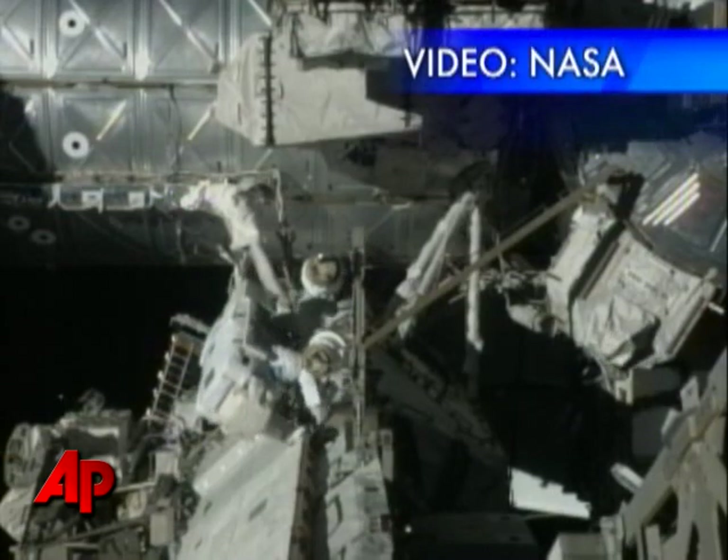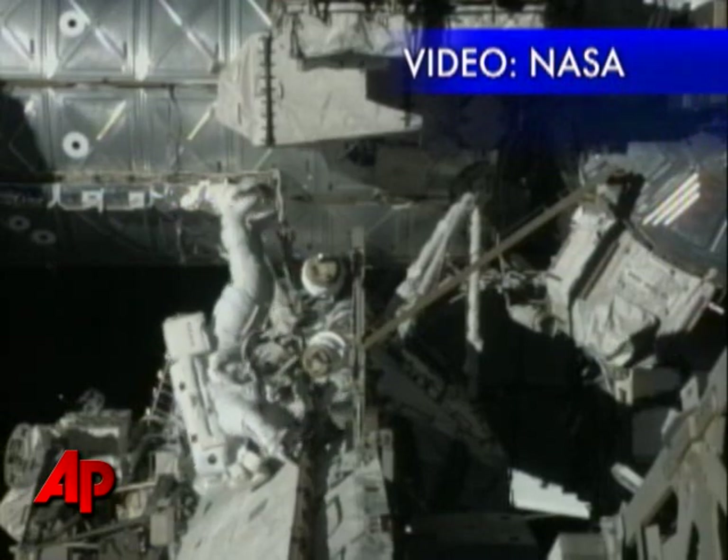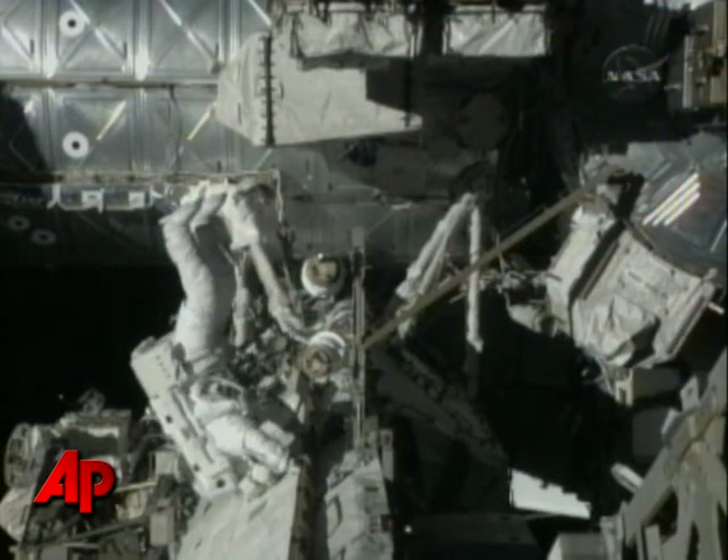Along with Jim Riley on the STS-117 mission in June of 2007, Olivas and Riley hooked up the S3 and S4 truss.